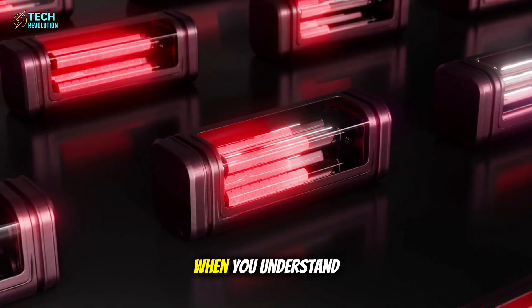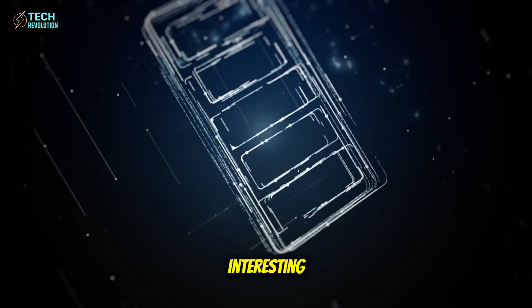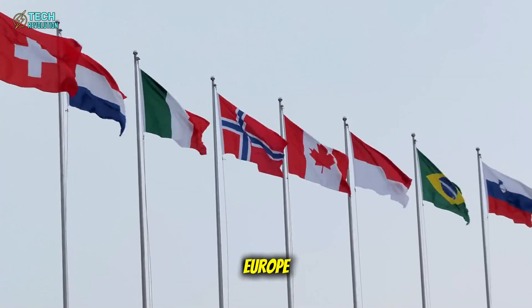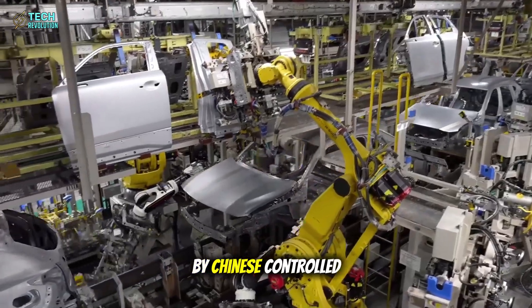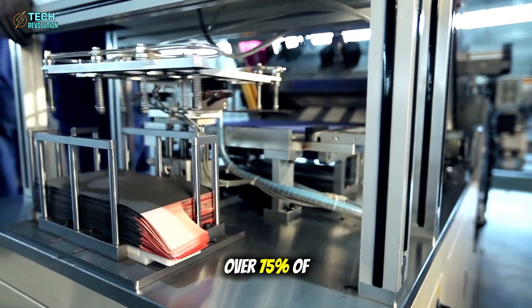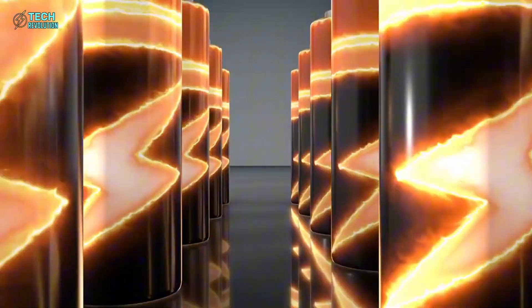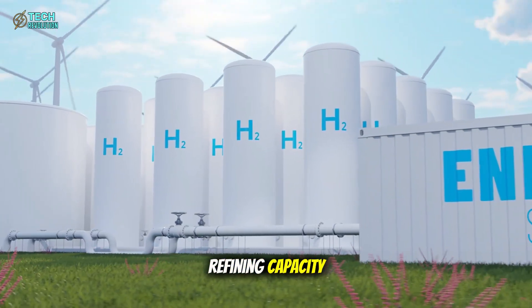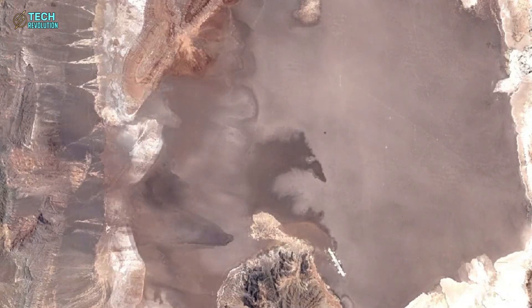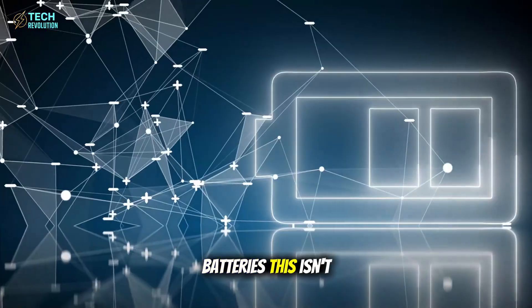The real story begins when you understand why Tesla can build this battery and nobody else can. Even if you're building an EV in America or Europe, your battery is still made in China by Chinese-controlled supply chains — and that includes Tesla, until now. China controls over 75% of global lithium-ion battery manufacturing. China owns over 50% of cobalt refining capacity used in high-performance cathodes, over 80% of natural graphite anode processing, and almost all low-cost lithium-hydroxide conversion plants used for EV batteries.